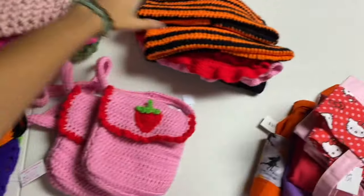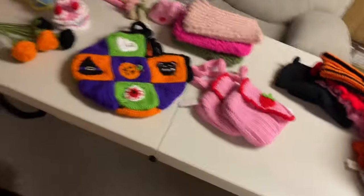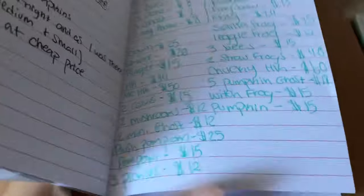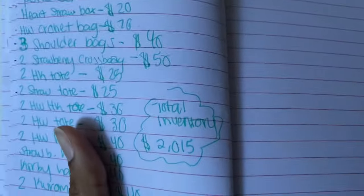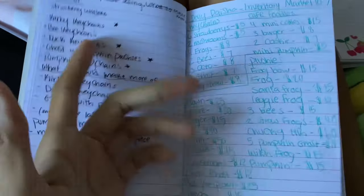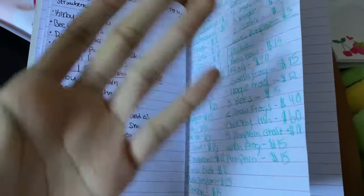Here are the accessories I'm bringing — hats, bags. Let me write all this down and add it up. I wrote down all the inventory and added all the prices up and got $2,015 dollars. Just to let you guys know, I didn't just crochet all of this in one sitting — most of this stuff I've had for a while and it just collected over time.